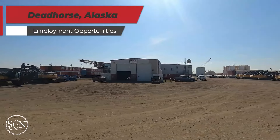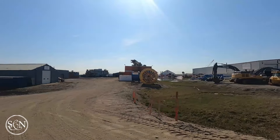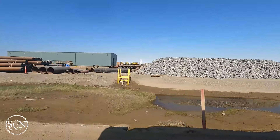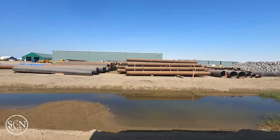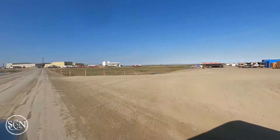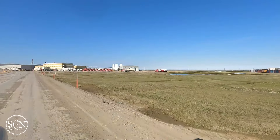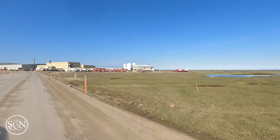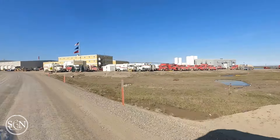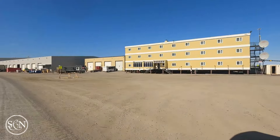The types of jobs available in Deadhorse are as varied as they are specialized. You'll find positions in drilling, construction, pipeline maintenance, and environmental safety. There's also a need for logistical support with jobs in transportation, equipment operation, and supply chain management. Many roles require technical skills and certifications, from operating heavy machinery to understanding complex drilling technologies. The workforce typically operates on a rotational basis — two to four weeks on site before returning home — with very competitive compensation attracting skilled workers from across the country.